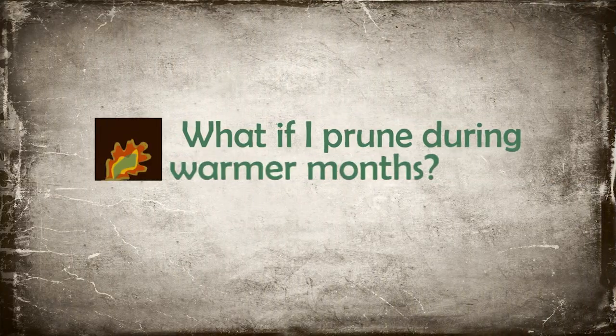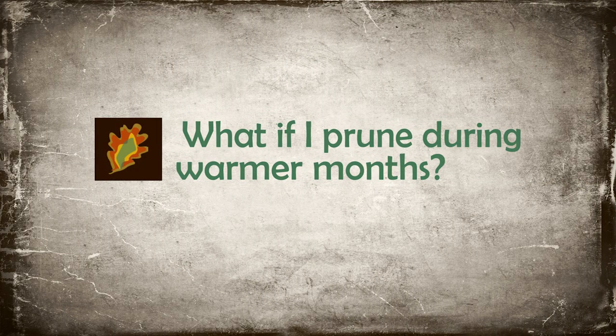If you prune during the warmer months, beetles can be attracted to those wounds within 10 minutes, and that healthy tree with the wound stays susceptible for up to 72 hours.